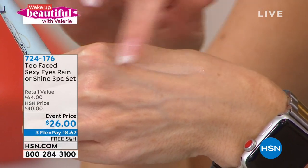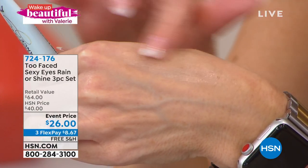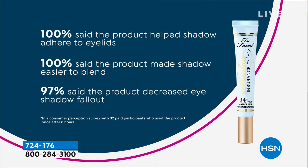It's going to extend the wear of your brow products - it literally mattifies and absorbs all that oil, gives you the perfect canvas. 100% of users said it helped the shadow adhere to the eyelids, and 100% said Shadow Insurance made it easier to blend eyeshadow and decreased fallout. Crease proof, fade proof, waterproof for 24 hours. You're buying the full size Better Than Sex, getting the Shadow Insurance free, and the mini as well. Eight dollars and 67 cents gets it home, with free shipping and handling.